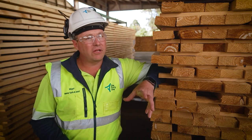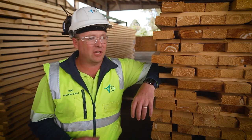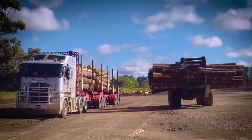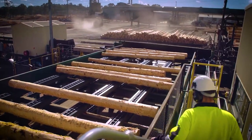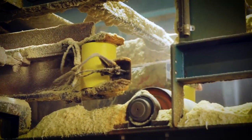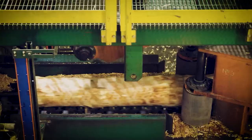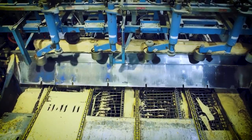When the log comes to the sawmill, we use 100% of the log. Nothing leaves this site that goes to landfill or any other purpose. When the log gets in, we debark the log. That'll go into garden mulch or mulch that's used in parks or potting mix. The sawdust produced by cutting will go to our steam plant to produce energy to dry the timber. The chip will go to export. Some chip is actually used in local playgrounds as softfall.